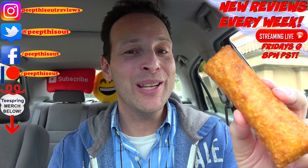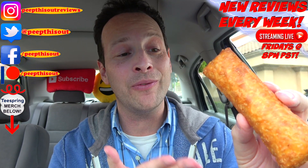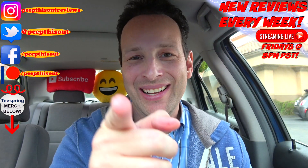Hey, Hot Pockets, Jack in the Box — just put two of these together and you've got an even bigger home run than it already is, because flavor-wise it already delivers. Just make it larger. All right guys, until next time, I'll talk to you soon.